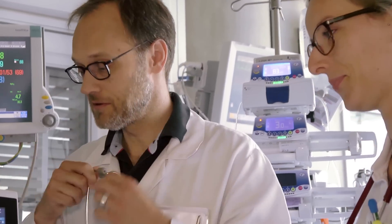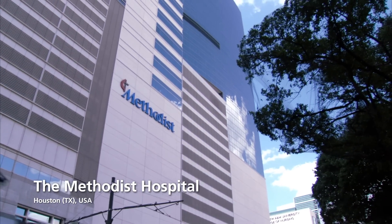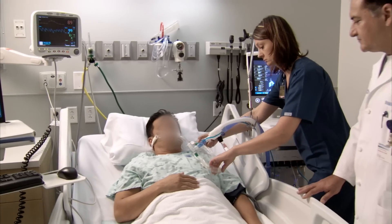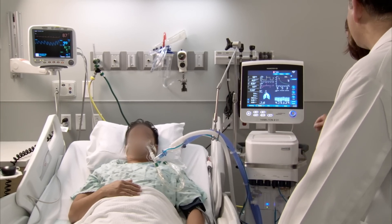ASV has become the standard for ventilation in many hospitals around the world. The difference between ASV and conventional ventilation modes is that it combines mechanical breaths and spontaneous breathing, and has an underlying level of support. It is adapting to the patient's needs and provides all levels of ventilation regardless of what the patient's needs are.